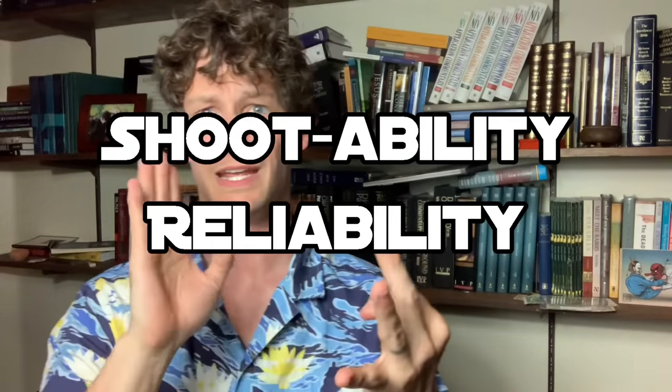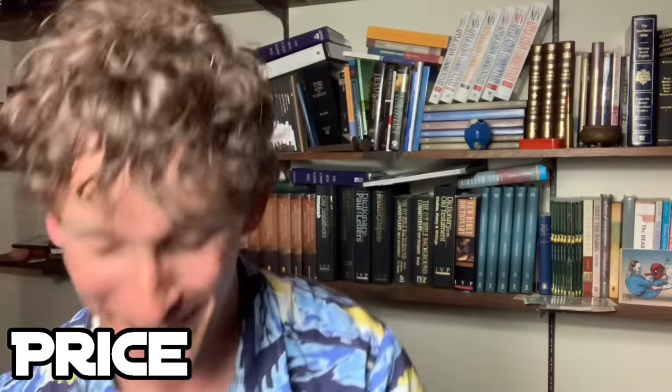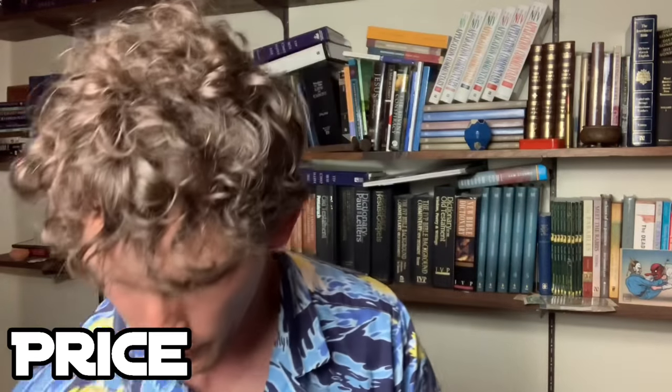When it comes to carry guns, I feel like it breaks down into three categories: shootability, reliability, and price. The price of these guns is a little expensive. The Elite comes in right at $1,000 — you can find it anywhere between $950 and $1,050 somewhere around there.